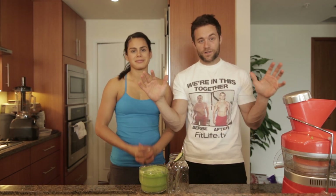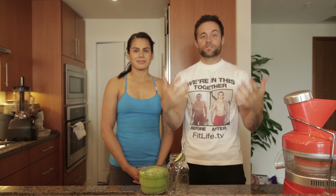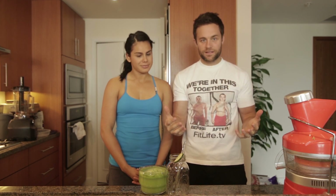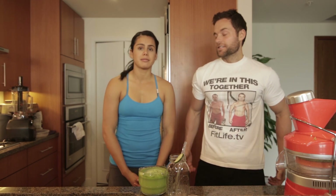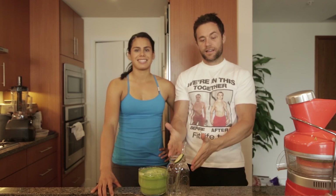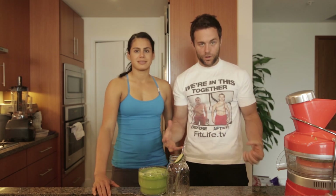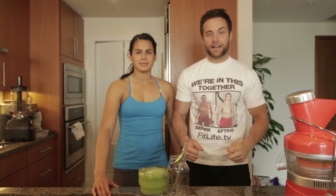Anybody watching this — if you want to win a juicer next week, leave a comment below this video. Share your story, tell us your juicing transformation success story, maybe talk about different cravings or addictions you've had and where you want help. We're all here for you — let the community help you. That's why we're in this together.